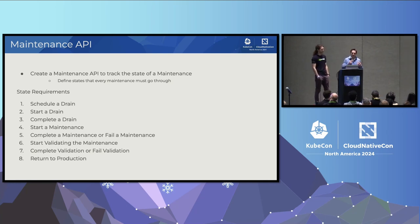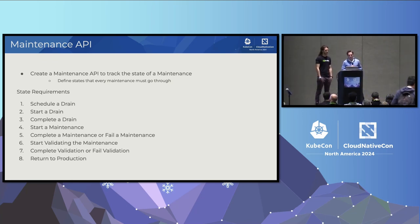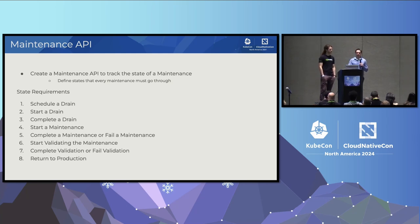We figured the missing piece was that we needed a maintenance API — some way to track maintenance. This API would have a bunch of states that describe a maintenance, exposed as a CRD in Kubernetes to extend the API. Our thesis: if we can accurately define all the different states that a maintenance goes through, we should be able to create powerful tooling around it. These are the states we believe every maintenance will go through in some form.